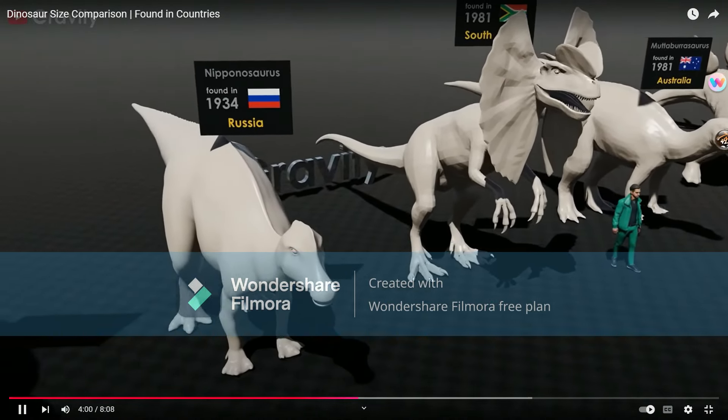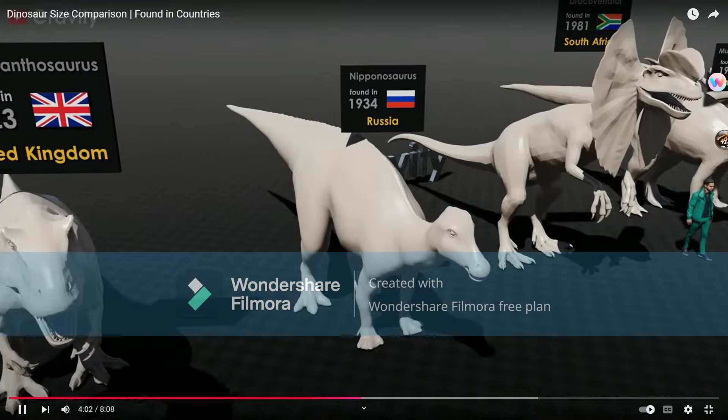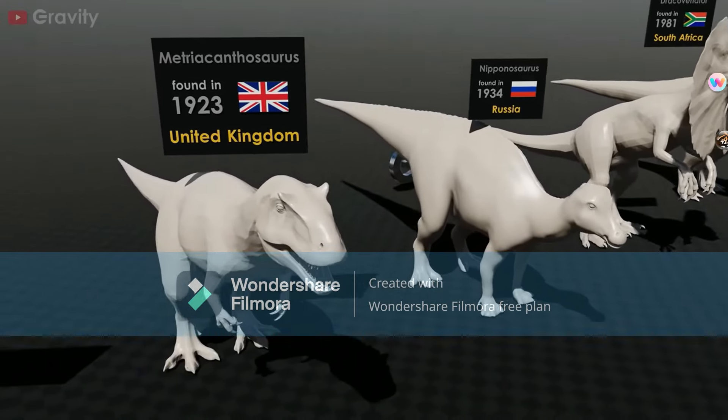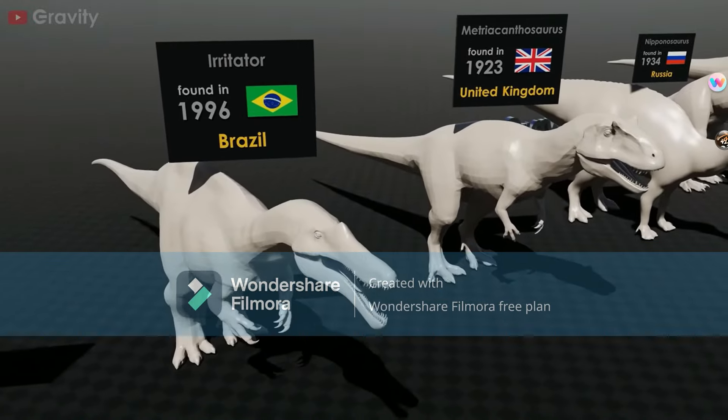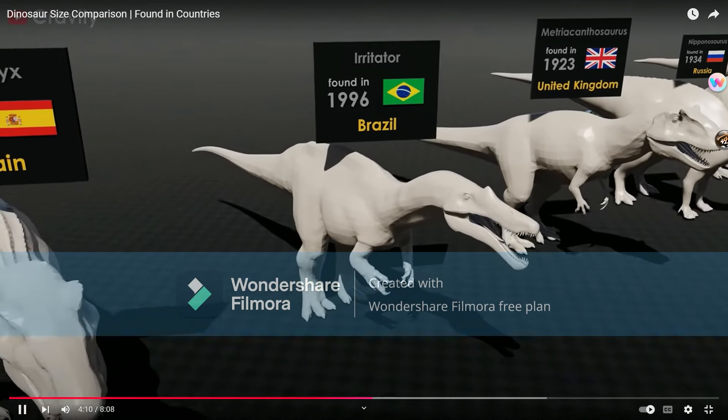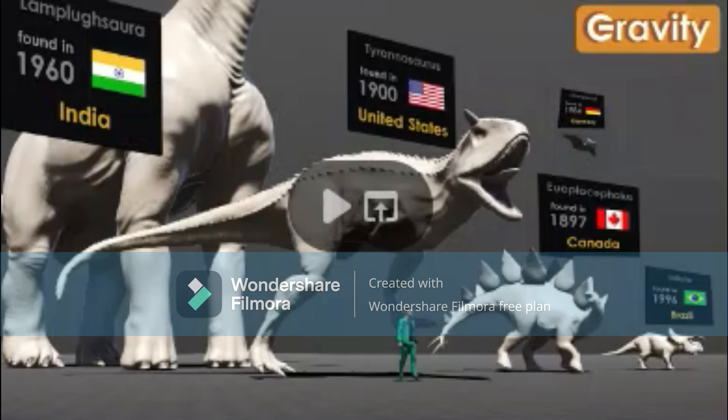Nipponosaurus. Metriacanthosaurus. Irritator. Interesting. Keep in mind the thumbnail is far worse than this actual video, which is technically clickbait. The Irritator looks like a small ceratopsian in here.